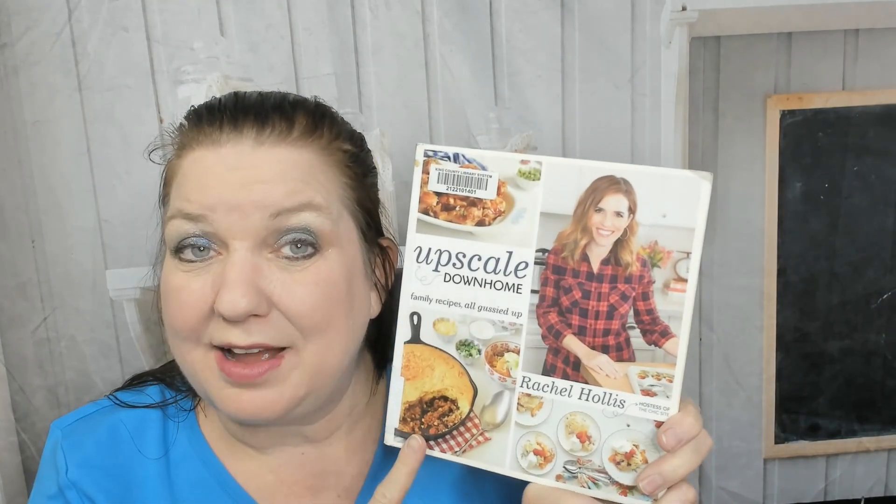Hello cookbook friends, this is Carrie from Cookbook Divas. Today I want to show you a peek inside 'Upscale Down Home: Family Recipes All Gussied Up' by Rachel Hollis. I actually looked through this on our new Amazon Live shopping channel, Amazon Live slash Cookbook Divas. I wasn't expecting to enjoy it as much as I did because based on the cover it's just yet another cookbook — we look through lots of them.